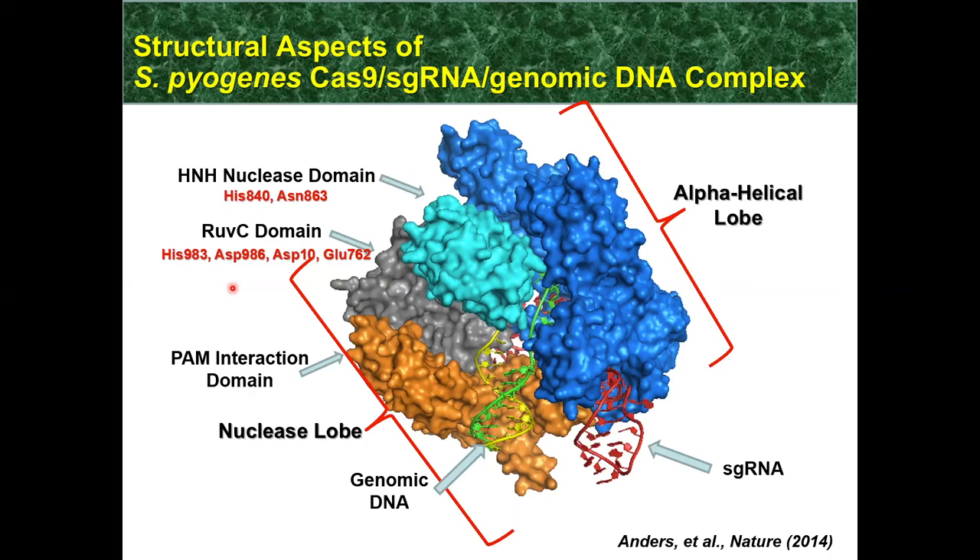This introductory slide covers applications that can be practiced with the CRISPR-Cas system. On the left side, genome editing using a fully functionally active Cas9 nuclease protein allows us to introduce double-stranded DNA cuts and deletions. If we use Cas9 with a single nuclease domain active — the Cas9 nickase protein — we can introduce nicks. Using paired nicks offset on opposite strands of double-stranded genomic DNA can generate sticky-ended double-stranded DNA substrates that are much better recognized by homology-mediated DNA repair systems rather than non-homologous end-joining.